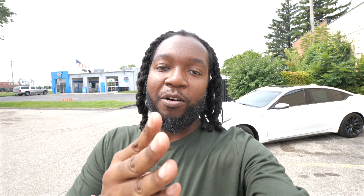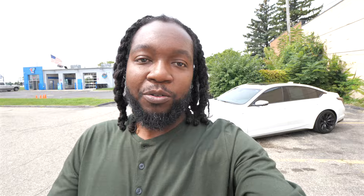We also got a CT5-V or CTS-V up front, but I had to do the Blackwing first because I've been waiting to get my hands on one of these for quite a long time. This review is more about the drive — I'll check out the inside, but I'm excited to drive this thing. Don't forget to like, comment, subscribe, hit the bell, browse the channel.